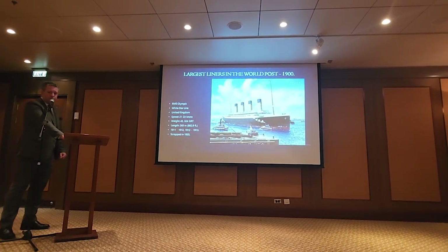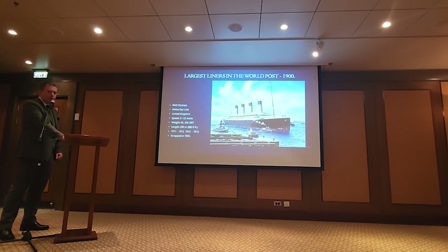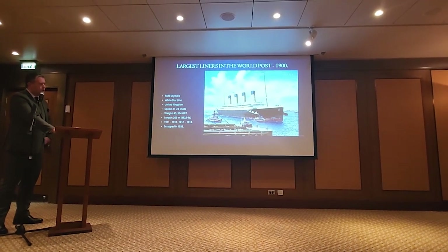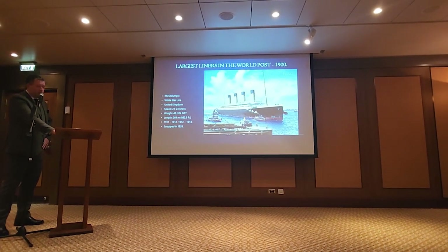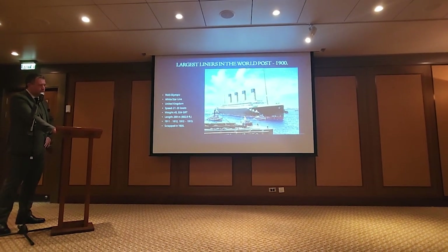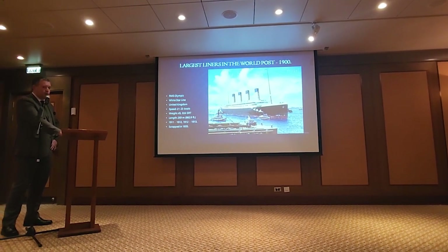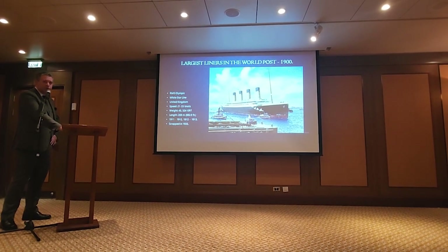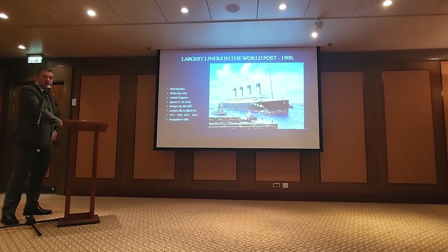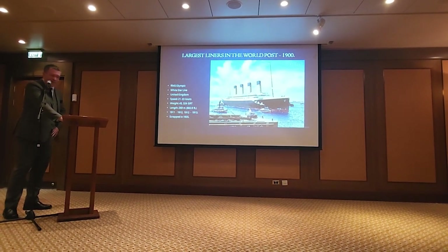This would be White Star's answer to Lusitania and Mauretania — the first of the three sisters, the RMS Olympic of the White Star Line. The first concept came about in 1908, and Olympic's maiden voyage would be in 1911. She had a relatively successful career — so much so that she's always the forgotten sister, but that's just because she was the one sister that actually did what she was supposed to: take passengers back and forth across the Atlantic Ocean.